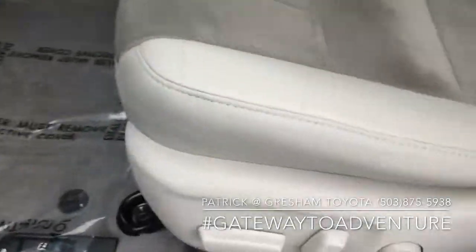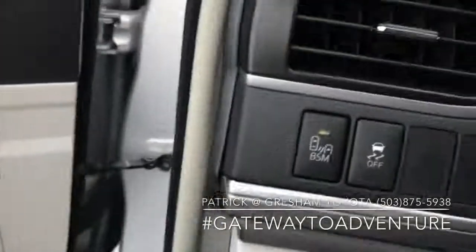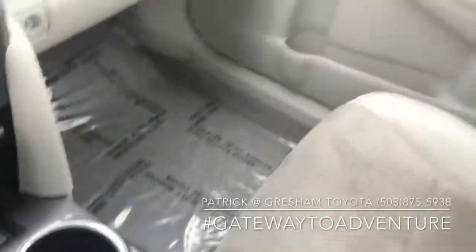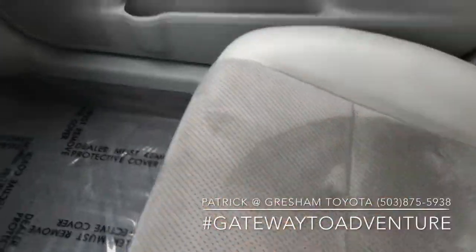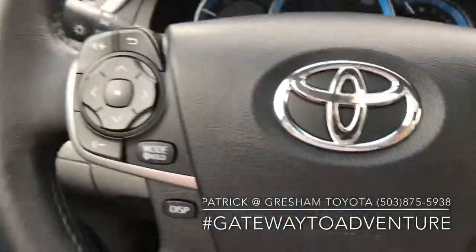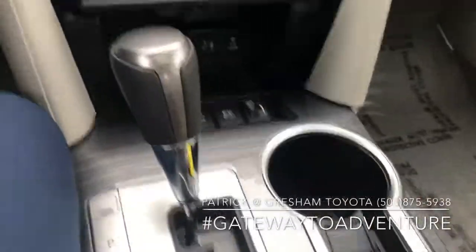Of course, all your power options including a power driver's seat. This vehicle also has the blind spot monitoring system, navigation, auto climate control, heated front seats. The seats have this nice suede inside and then regular leather on the outside — super comfortable. Bluetooth through your cell phone, automatic transmission, and cruise control.